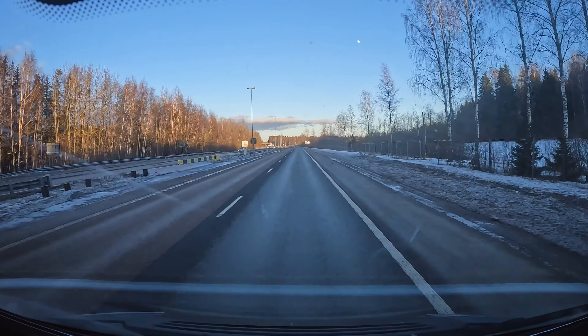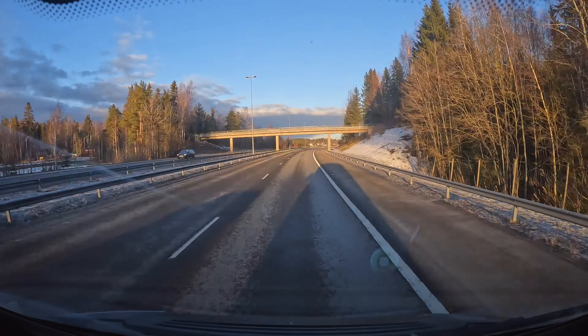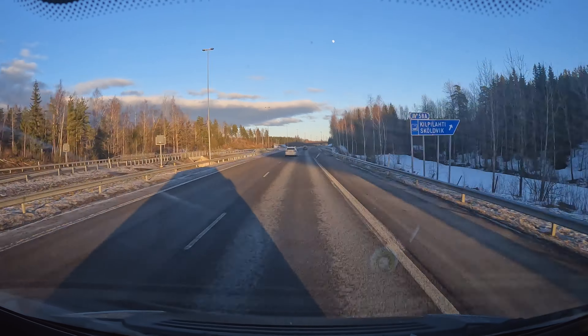We just came from bouldering and drove to the dealership. I emptied the toilet and Jami is filling up our water. The bouldering didn't go that well - we both felt a little bit tired. Now we have a few days off and we're probably going again on Sunday. When we're ready here, we're driving to the night spot. And tonight we have a movie night so we're going to watch a movie.